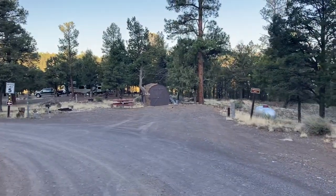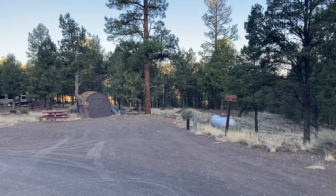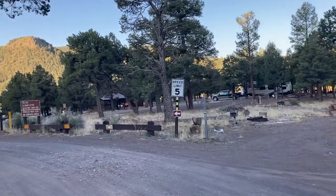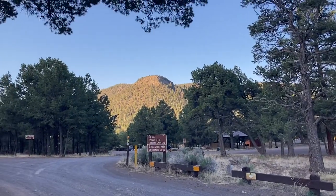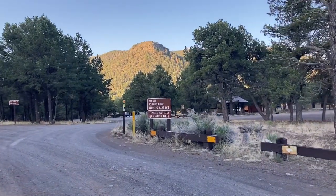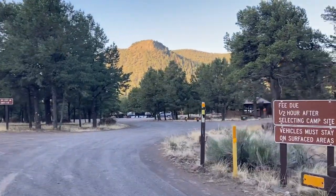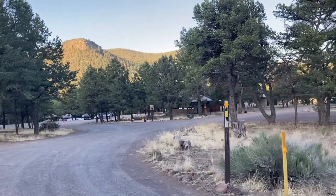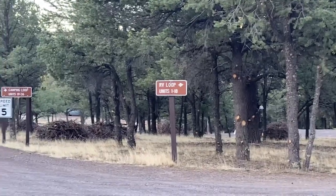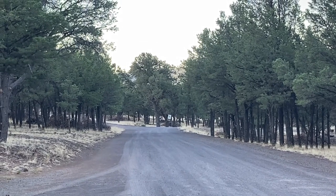It's a pretty nice campground. Right there would be the campground host spot, but I guess right now we don't have one. And you come in and look at that view — that's pretty cool. The sun's just coming up this morning. We are camped off over in that area. As you can see, that's going to be the RV loop, and if you go down that way there is more dispersed camping.